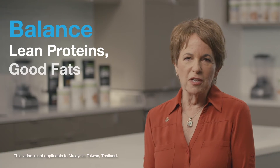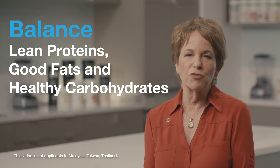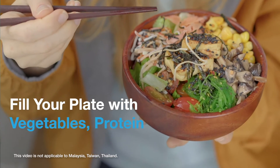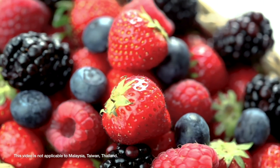Balance your meals with lean proteins, modest amounts of good fats, and healthy carbohydrates like vegetables, fruits, and whole grains. Aim to fill about half your plate with vegetables and divide the other half between protein and whole grain. Have some fruit for dessert.